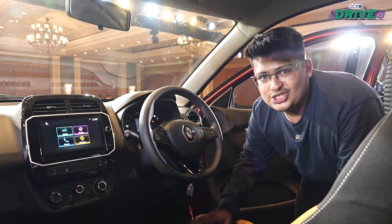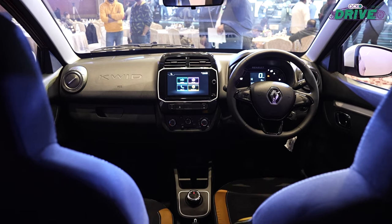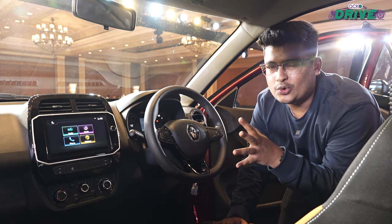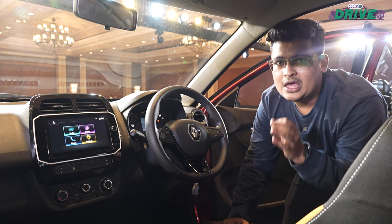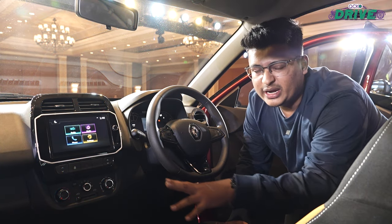On the inside, the biggest change is the 8-inch touchscreen infotainment system. It gets Android Auto and Apple CarPlay, but it is only available from the second trim onwards — the RXL O — so that variant onwards gets this new touchscreen infotainment.